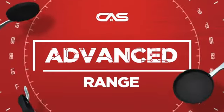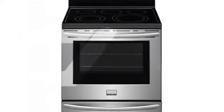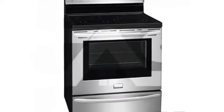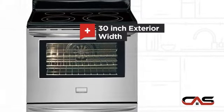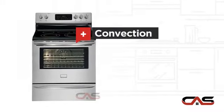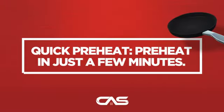Need an advanced range? Try this range model from Frigidaire. It offers many features: a spacious 30-inch design, self-cleaning, convection circulation, five burners, and much more.